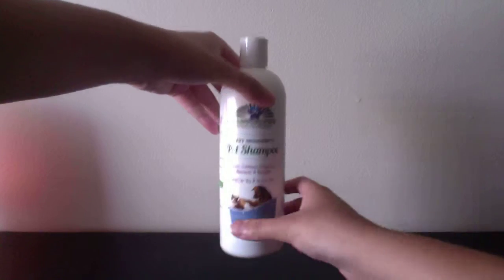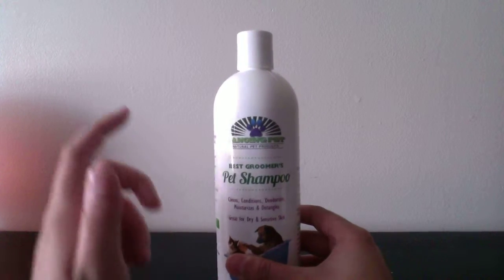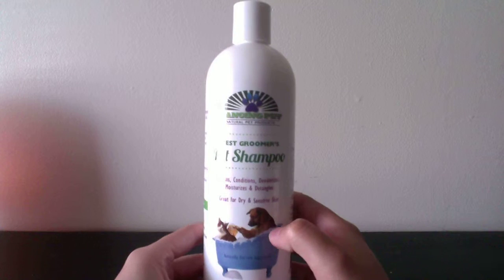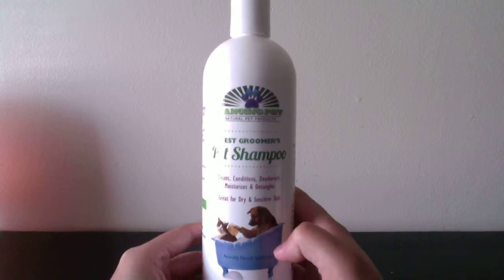So the product we have here today is from Dancing Pet, and it's a natural pet product. It's the Best Groomer pet shampoo. So it cleans, it conditions, it ionizes, and detangles. It's for dry and sensitive skin.